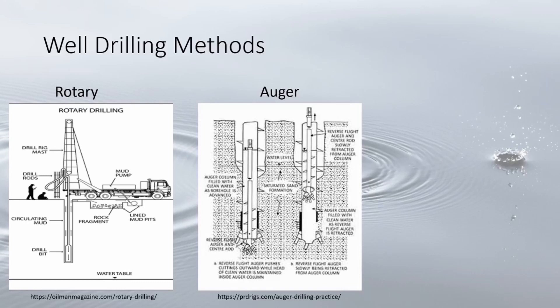The auger forms large diameter boreholes to compensate for low yield soils. These are shallow wells at less than 100 feet and are best for unconsolidated sediment like sand. These boreholes often collapse under dry conditions, which can make this method difficult.